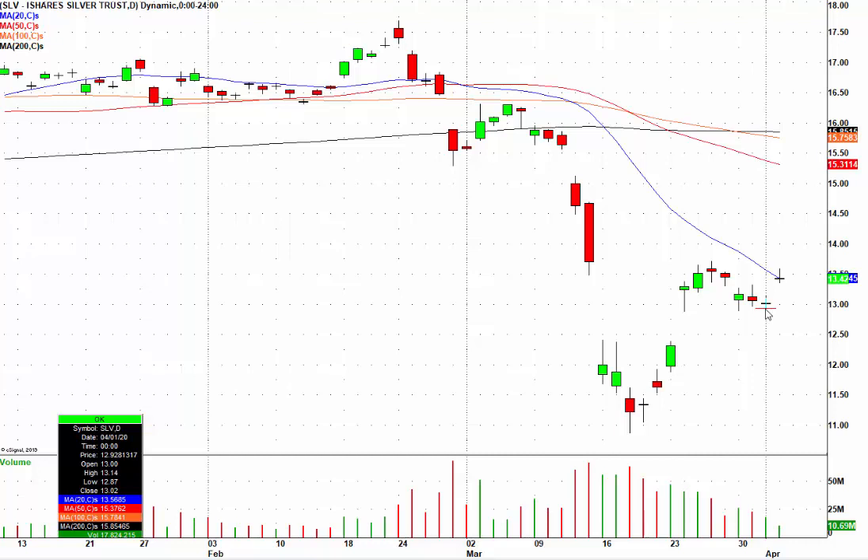My play yesterday was to enter call options using the strike price of October 16th, 2020, so I gave myself a whole lot of time. That's something you want to do in this kind of environment. I used the $15 strike price. Today you got a nice pop in silver — silver is up over 40%, that's over a 3% move. When you get a 3% move in silver, you generally will get a 25% to 30% move in the option, and that's exactly what I was looking for.